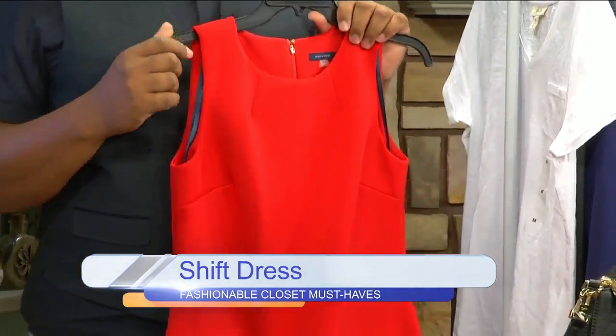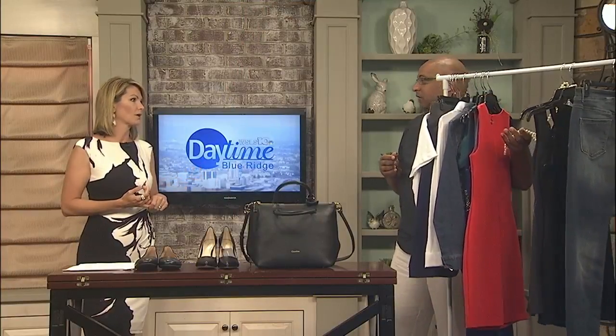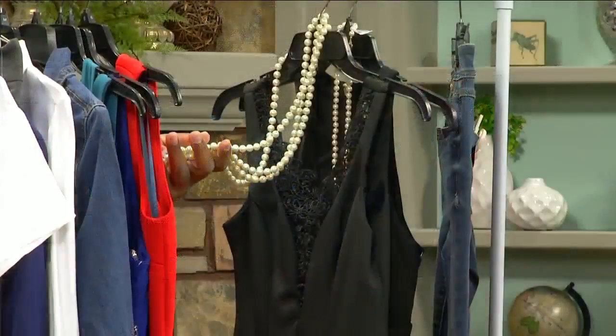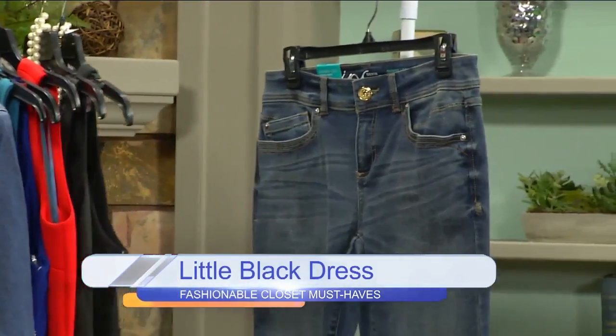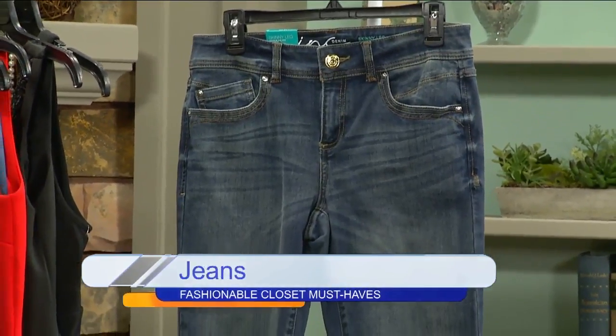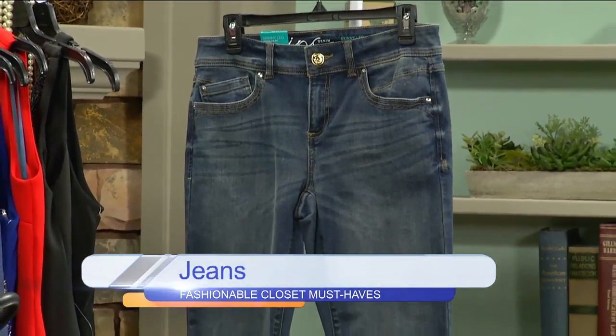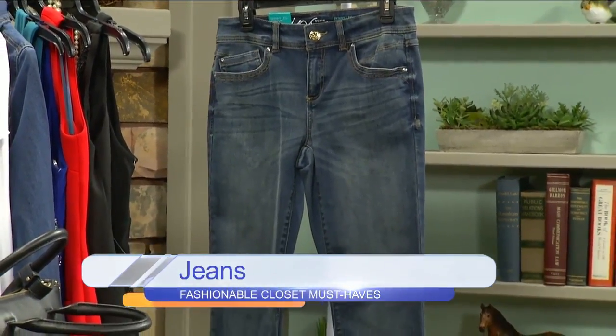Of course, we know the little black dress — that has to be in your wardrobe. You can wear pearls as an accessory; pearls never go out of style and you can wear them day or night. And of course, a great pair of denim — no matter the shape or size, curvy or boot cut, find yourself a great pair of jeans. You can dress it up or dress it down. A darker denim is preferable because you can do both.